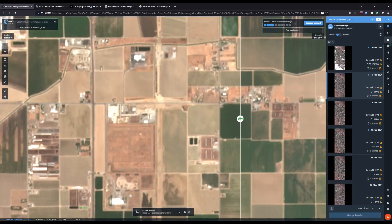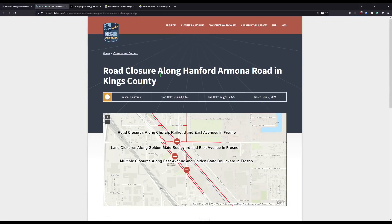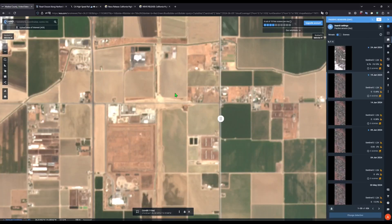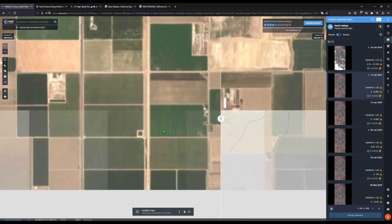Moving further north, we have some really good news. This is Hanford-Armona Road right here. A few days ago, the Authority announced a road closure along Hanford-Armona Road in Kings County, which will start June 24th and will end on August 31st, 2025. This is for the construction of a grade separation, and it will probably look like the other grade separations further south on the project.